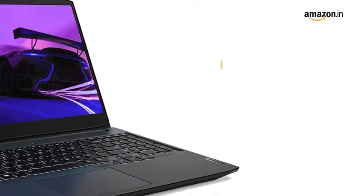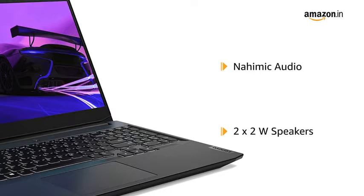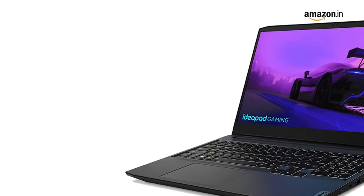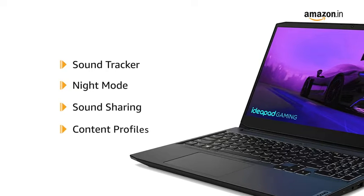Enjoy HD surround sound with two 2W stereo speakers. This gaming laptop boasts features like Sound Tracker, Night Mode, Sound Sharing, and Content Profiles.